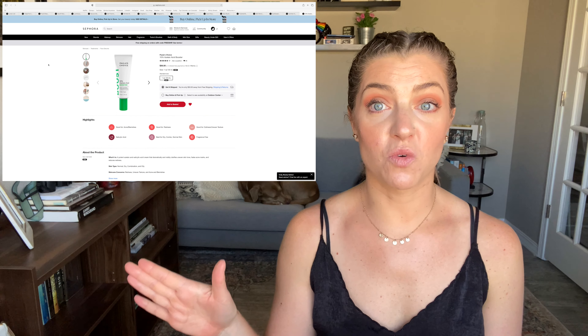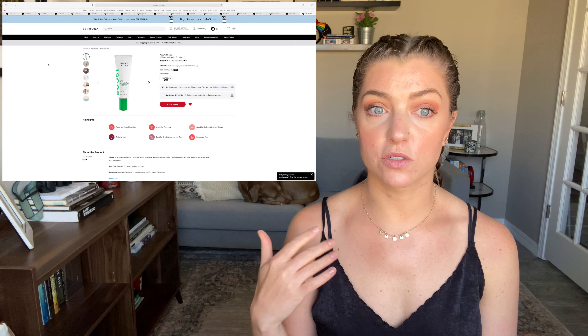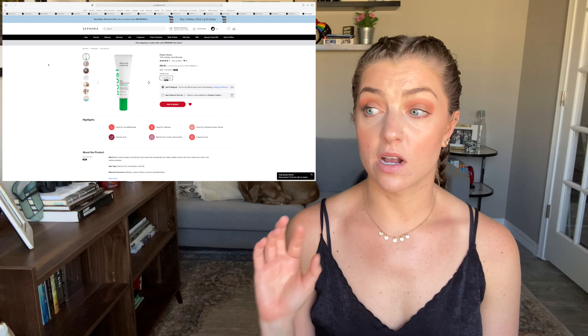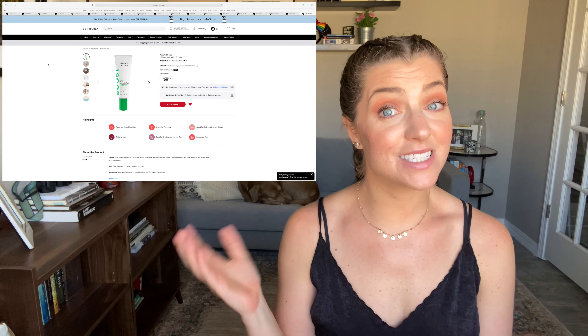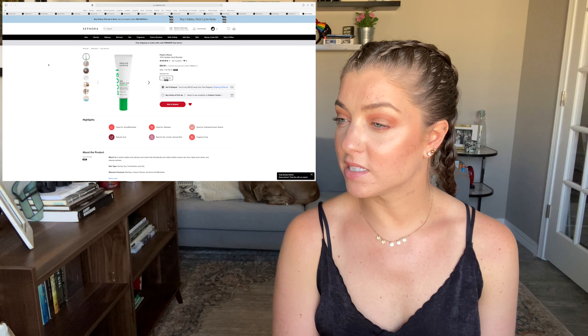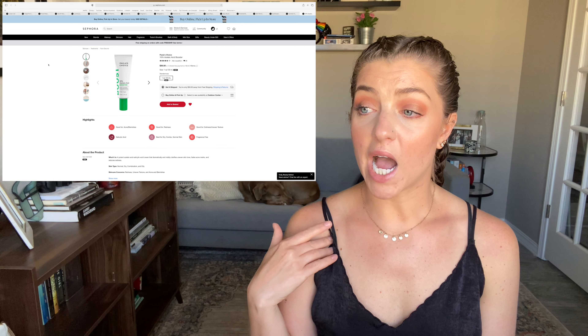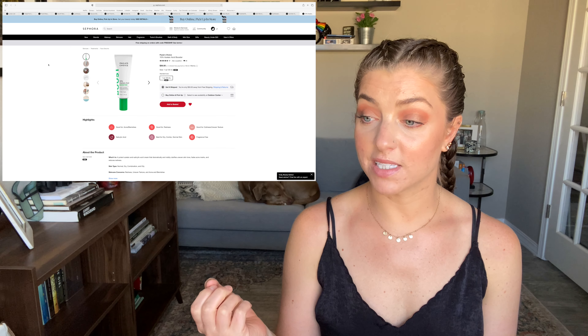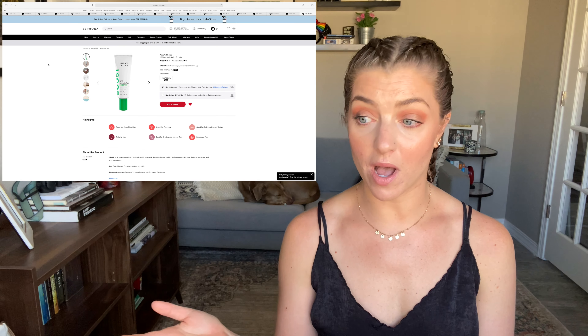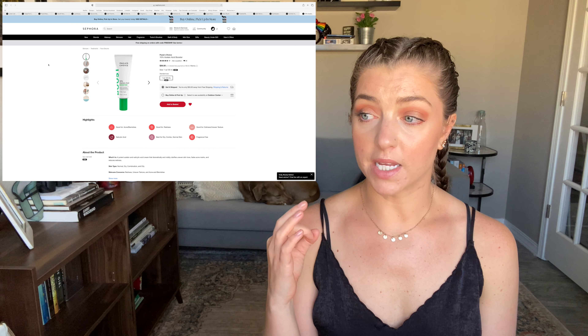The final thing is from Paula's Choice — their 10% Azelaic Acid Booster. I'm including this mainly to let you know that Paula's Choice is now at Sephora. Not everything is there, but their most popular products like the 2% BHA Exfoliating Liquid and this booster are available in store and online, making it a little bit easier to get your hands on. I haven't tried their azelaic acid booster yet because it also has salicylic acid in it, which has been irritating my skin lately, but it looks awesome and it's great news that Paula's Choice is now at Sephora.